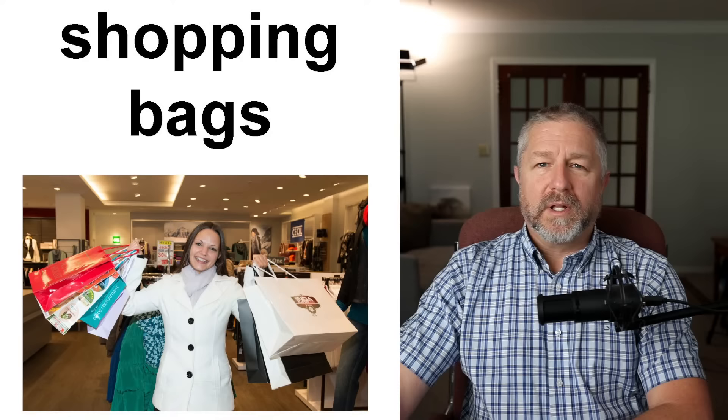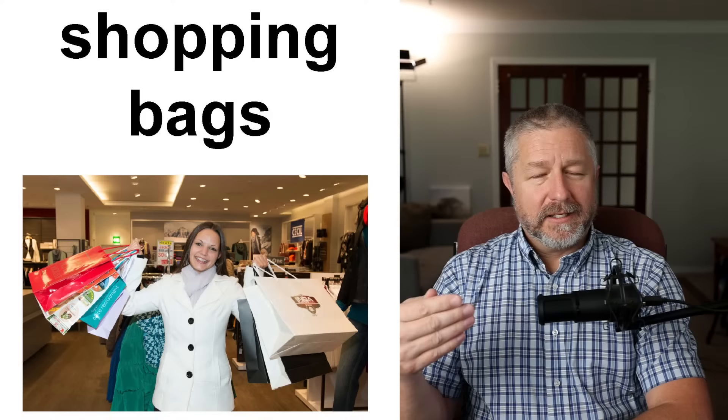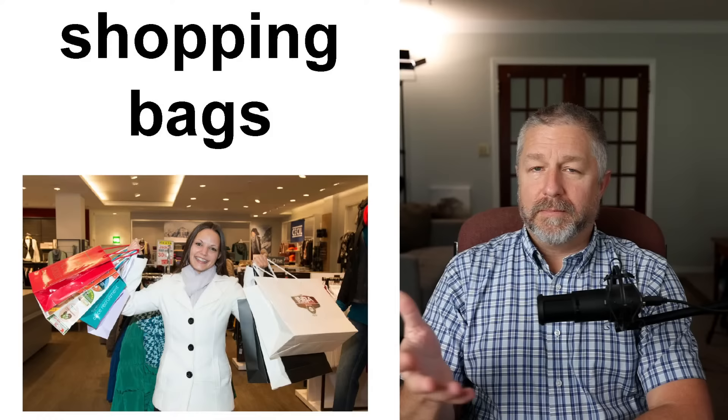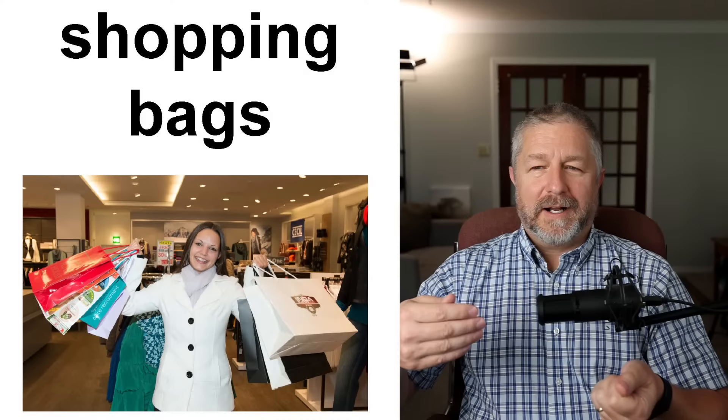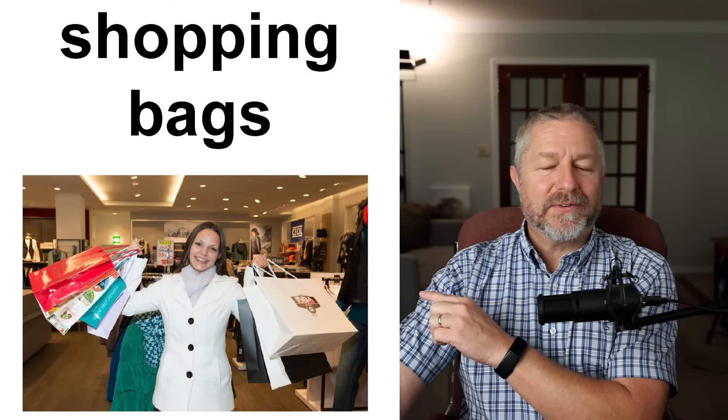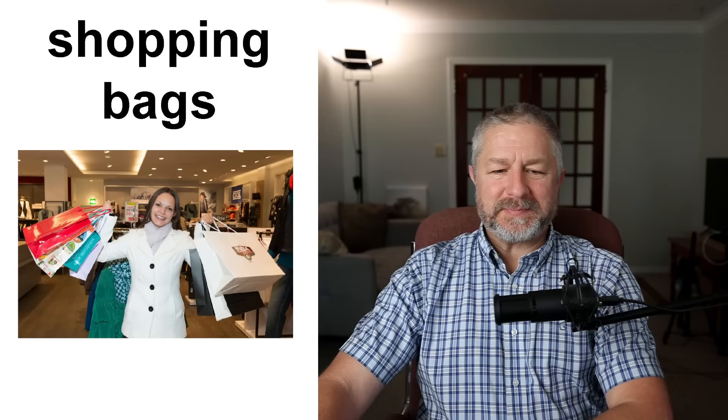We also have shopping bags, though there are fewer of these now too. People are more likely to just carry their items, or they might get one bag at the first store they shop at and then use that for the rest of their shopping trip. We'll sometimes buy something at a store at the mall, they'll give us a big shopping bag, and then at each store we go to after that, we just keep putting things in the first shopping bag.